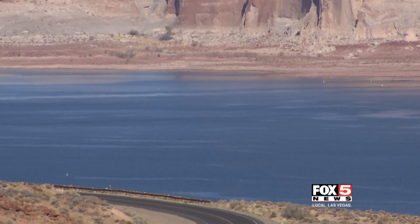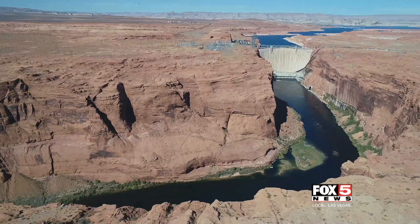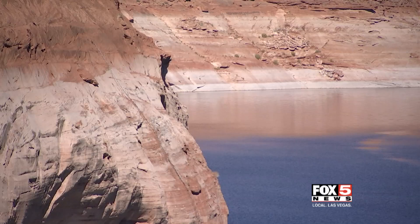It is snowpack — that's where most of the water comes from. We watch that; we get excited when it snows. We don't like it when it doesn't snow, but that's where this water comes from.